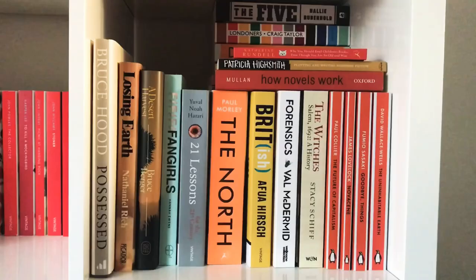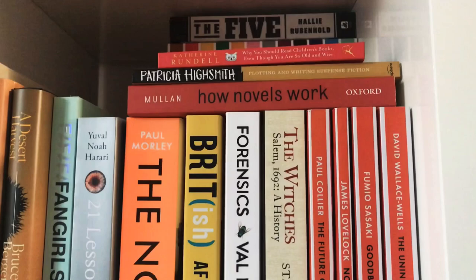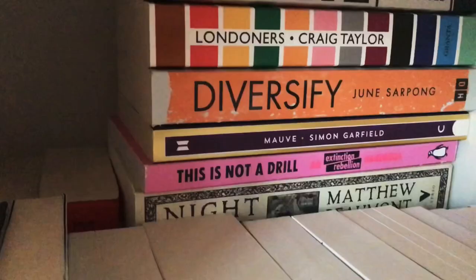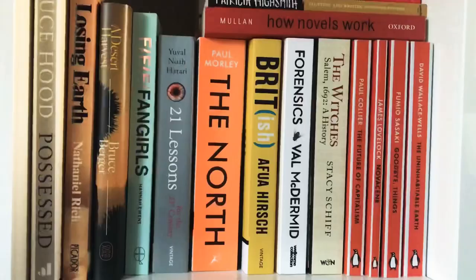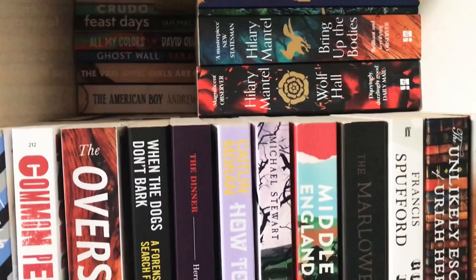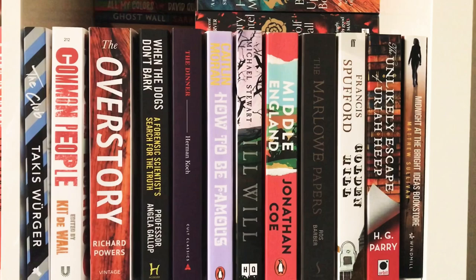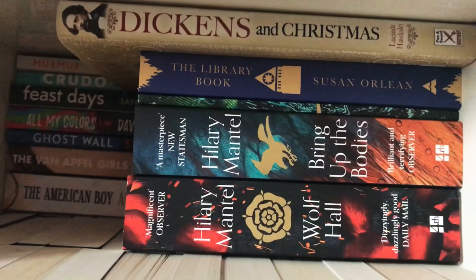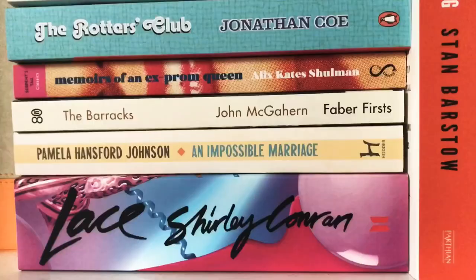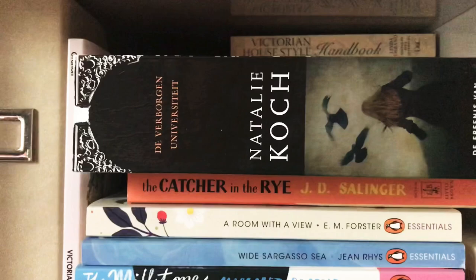The next cube is again double stacked with some non-fiction and even more Penguins. One shelf down it's even triple stacked with some literary fiction and my two Wolf Hall books — I still need to read and get the third one. Then I have a pile of books mainly from the 50s and 60s, and one Dutch book that I started to translate.